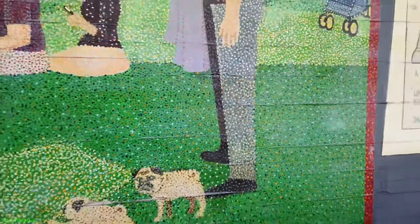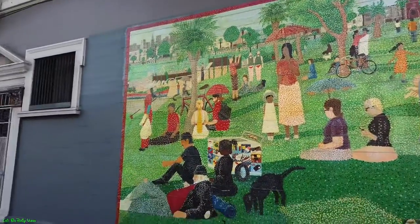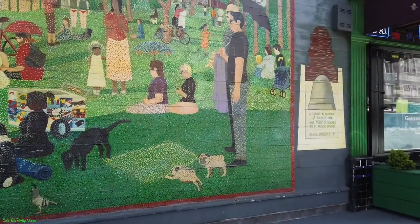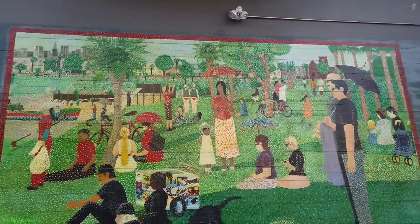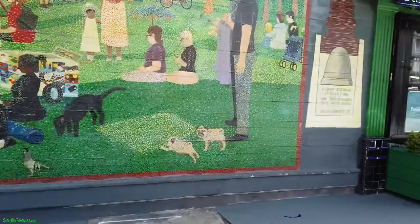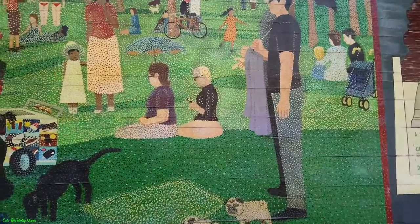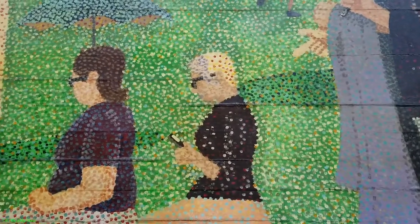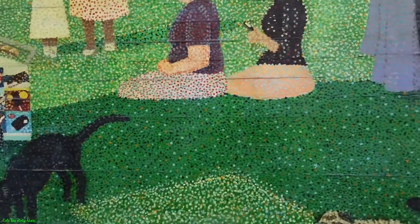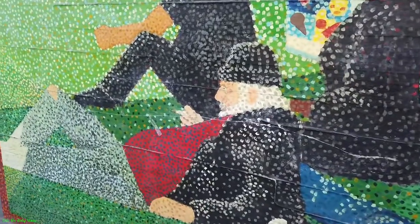From far away it looks more pixelated, but it's pretty cool because this actually shows you what it's like at Dolores Park on a Sunday afternoon. It's almost to the T of what Dolores Park would be. It even has a person looking at her cell phone, and now you've got the person selling ice cream and somebody over here smoking a cigarette.